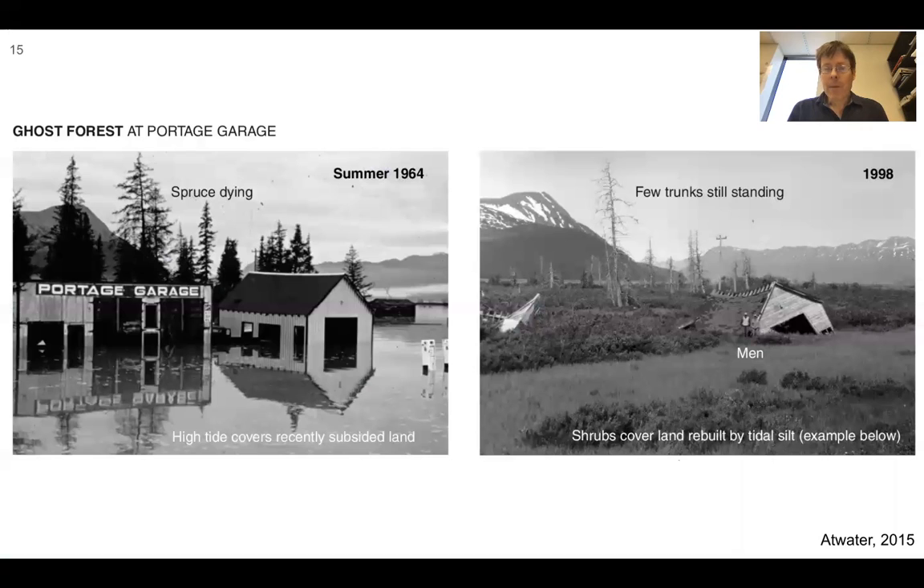A spectacular before-and-after photo appeared in Atwater's 2015 publication. On the left, summer 1964: the Portage garage — high tide covers recently subsided land, with spruce trees dying. A photo taken in 1998 still shows the remnants of the garage. Shrubs cover the land that was rebuilt by tidal silt, but few trunks are still standing. The trees all died when the water came in because the ground dropped down — a really elegant example of subsidence near sea level.